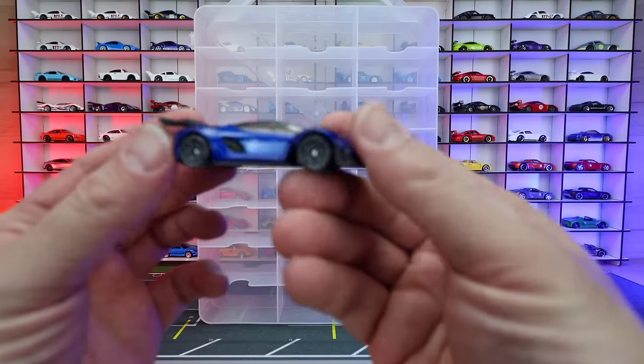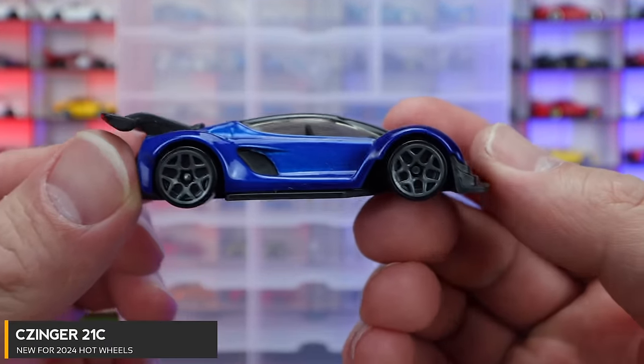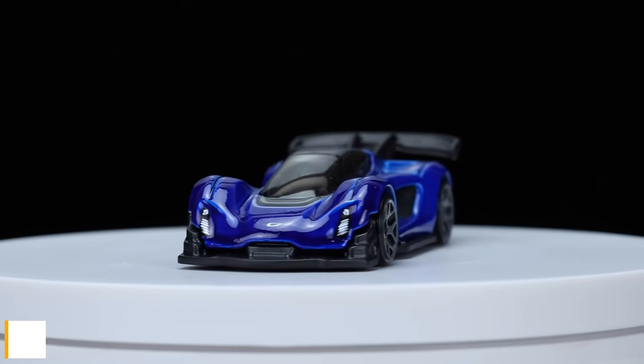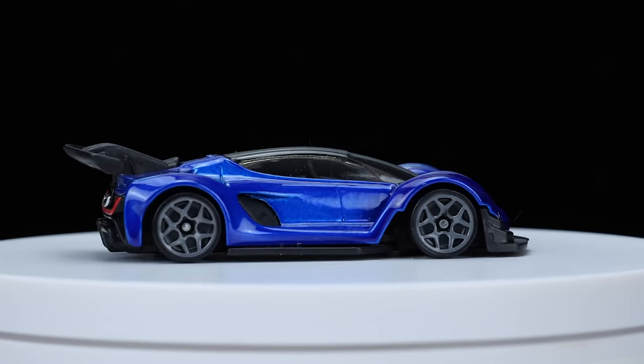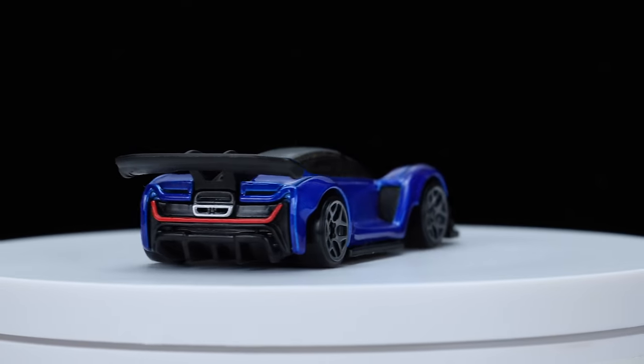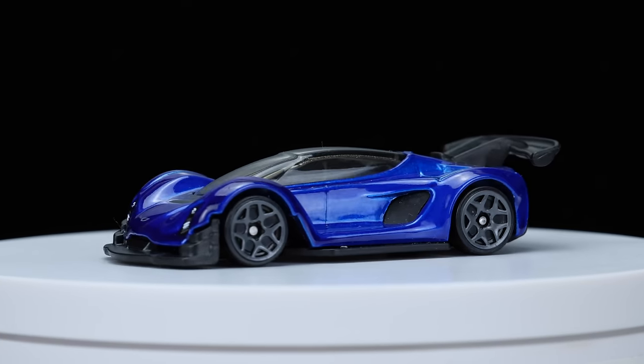The first one is the Zinger 21C, and this is from the 2024 A case. This one's in a really nice blue color with the gray wheels on there. It's got a big spoiler on the back, a nice diffuser at the front. It's a pretty cool looking hypercar — a really nice one.